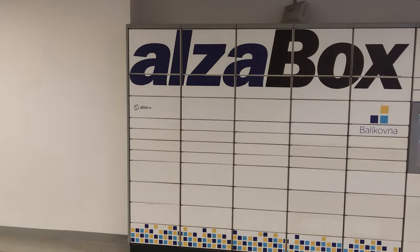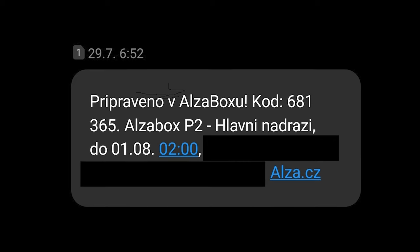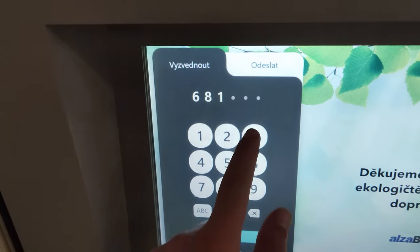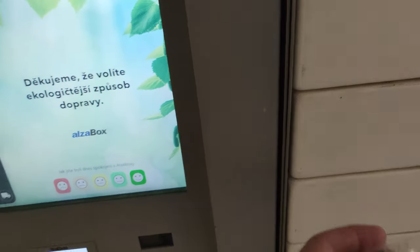As for the lockers themselves, usage of them is thankfully very simple. Usually, after ordering something, once the package is delivered, you will receive a code from the delivery company. You walk up to the locker, input the code, and a segment of the locker opens, revealing your package inside. You simply take the package out and close the door. That's it, you don't have to do anything else.